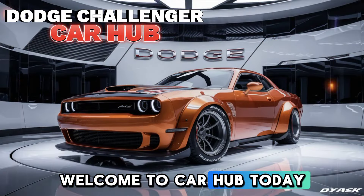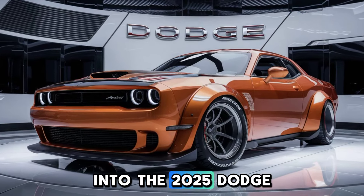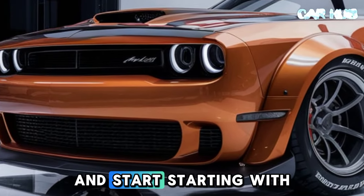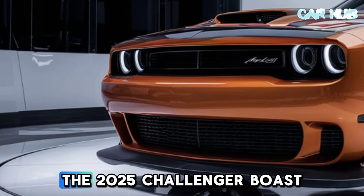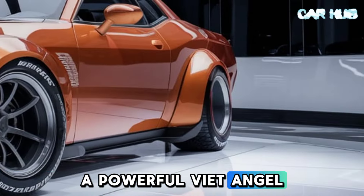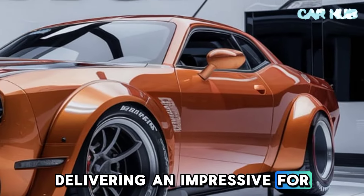Welcome to CarHub. Today we're diving into the 2025 Dodge Challenger, a car that's redefining performance and style. Starting with the engine, the 2025 Challenger boasts a powerful V8 engine, delivering an impressive 400 horsepower.